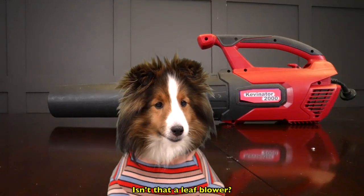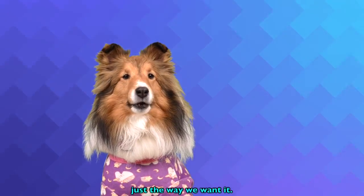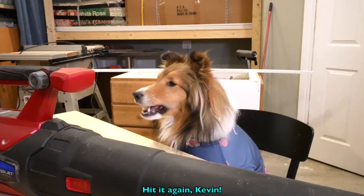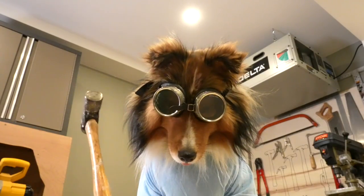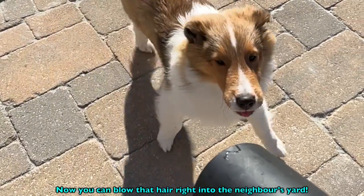Isn't that a leaf blower? Yes, but delicately modified just the way we want it. Hit it again, Kevin. Now you can blow that hair right into the neighbor's yard.